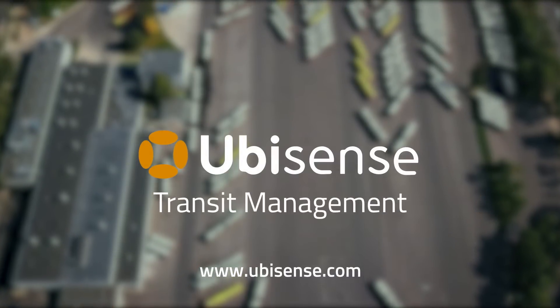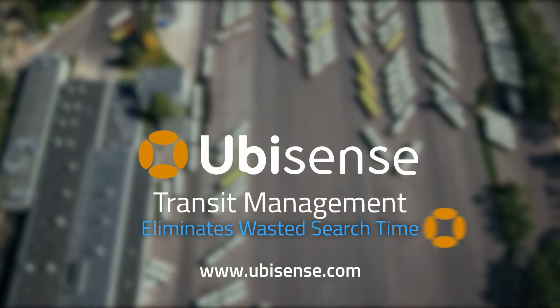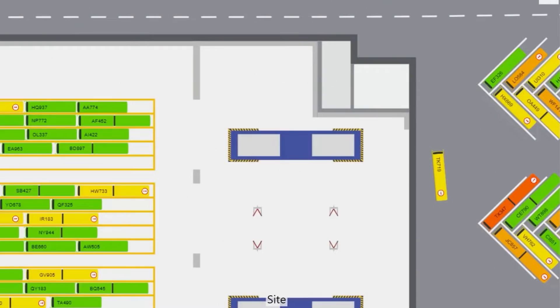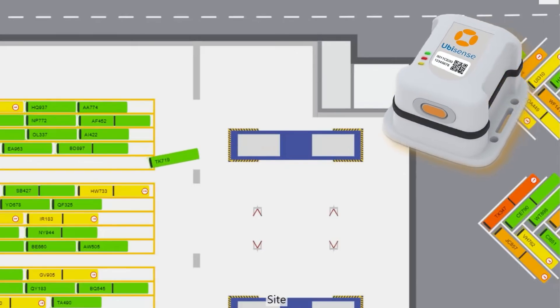UbiSense Transit Management eliminates wasted search time and automates everyday depot operations. The location and movement of all vehicles is tracked in real time across indoor and outdoor areas using high-performance UbiSense vehicle tags.